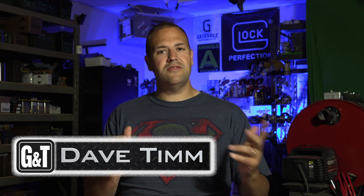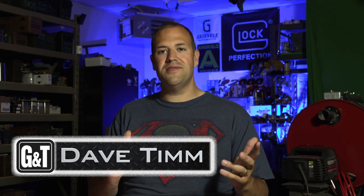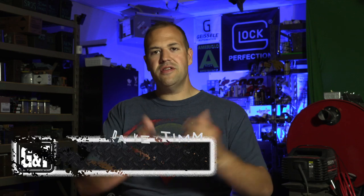My name is Dave Tim. Thank you guys very much for spending a few minutes of your day watching this video and spending some time with us. We have six questions on the roster today. And as always, I've got to give a shout out to the sponsor of this episode, which is Lucky Shot.